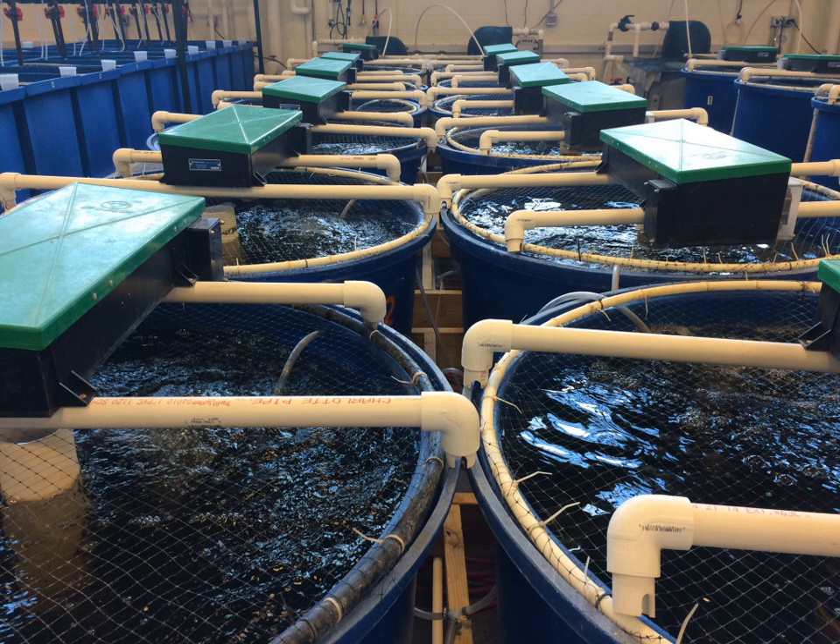In addition to treating the liquid waste excreted by fish, the solid waste must also be treated. This is done by concentrating and flushing the solids out of the system. Removing solids reduces bacteria growth, oxygen demand, and the proliferation of disease. The simplest method for removing solids is the creation of a settling basin where the relative velocity of the water is slow and particles can settle at the bottom of the tank, where they are either flushed out or vacuumed out manually using a siphon.